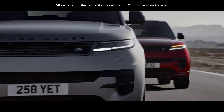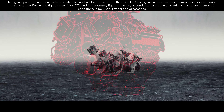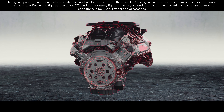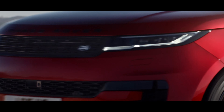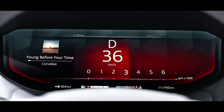The new 530 PS 4.4-litre V8 twin-turbo engine delivers 750 Nm of torque and a characterful V8 soundtrack. It powers this performance SUV from 0 to 100 km per hour in 4.5 seconds, or 0 to 60 mph in 4.3 seconds with Dynamic Launch engaged.